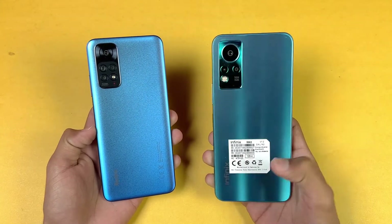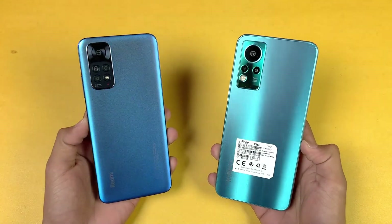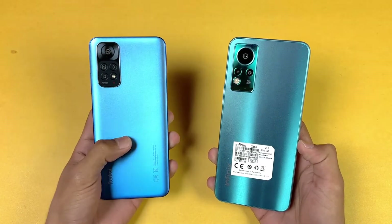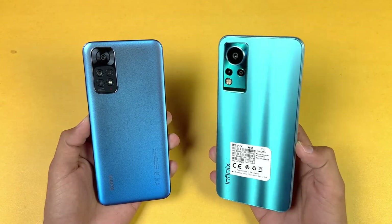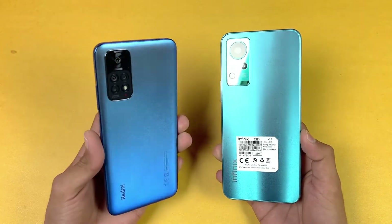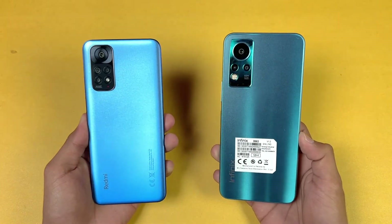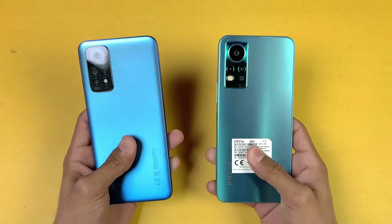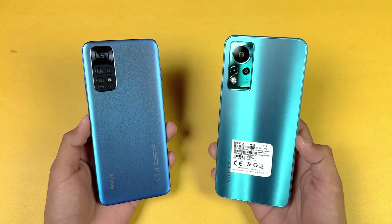The Infinix Note 11 is powered by the MediaTek Helio G88 processor with 4GB of RAM, while the Redmi Note 11 is powered by the Qualcomm Snapdragon 680 processor with 4GB of RAM as well. On the back, the Infinix Note 11 has triple cameras, while the Redmi Note 11 has quad cameras, and both phones have a 50 megapixel main camera.